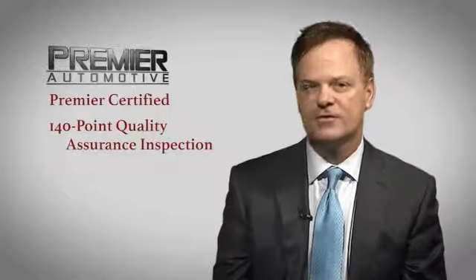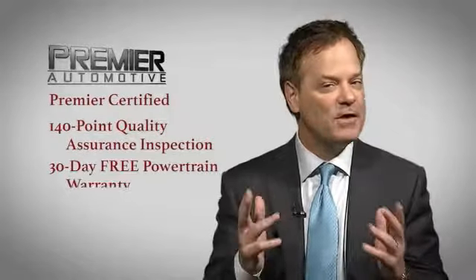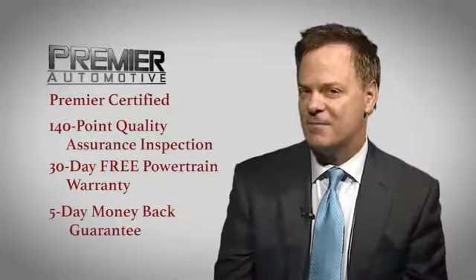That's why every vehicle we sell has been Premier certified, which includes our 140-point quality assurance inspection, a 30-day free powertrain warranty, and a 5-day money-back guarantee.